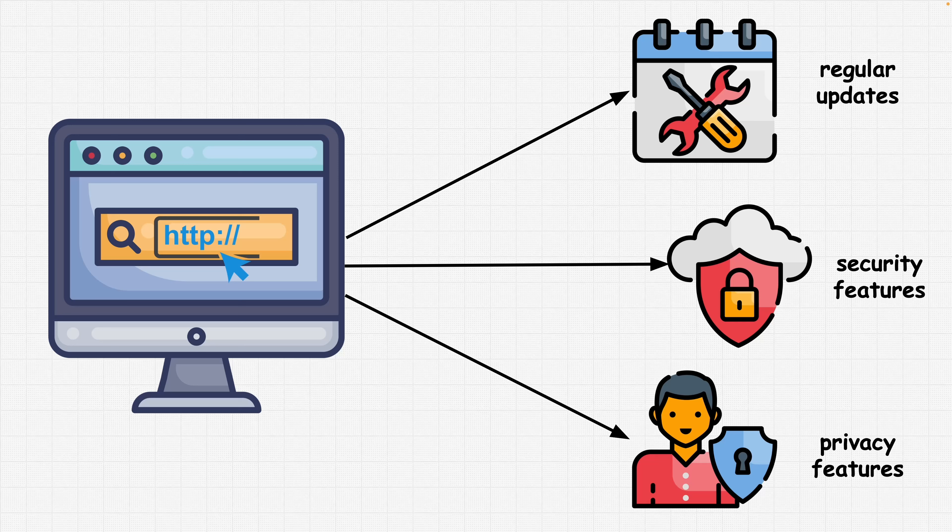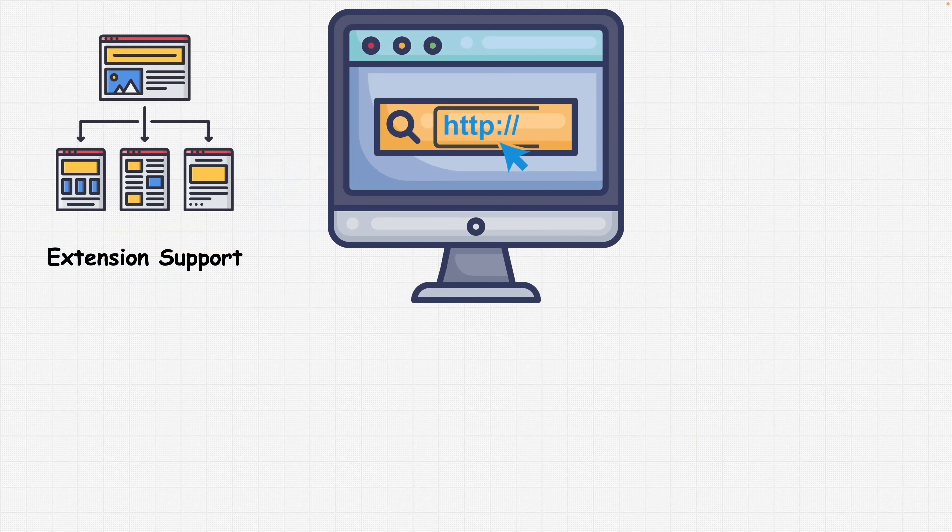Many of us, when using a browser, have different types of extensions. That's why extension support is another thing you should look at. Browser extensions can provide additional security features such as ad blocking, script blocking, password managers, and VPN services. Choose a browser that supports a wide range of security-focused extensions and ensure that you install reputable ones only from trusted sources.